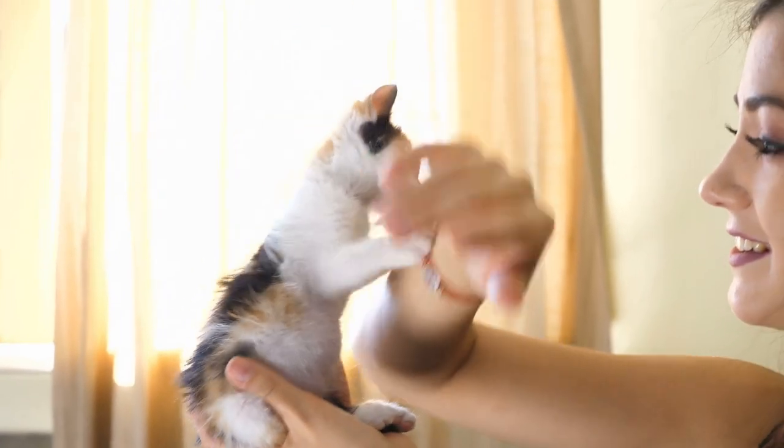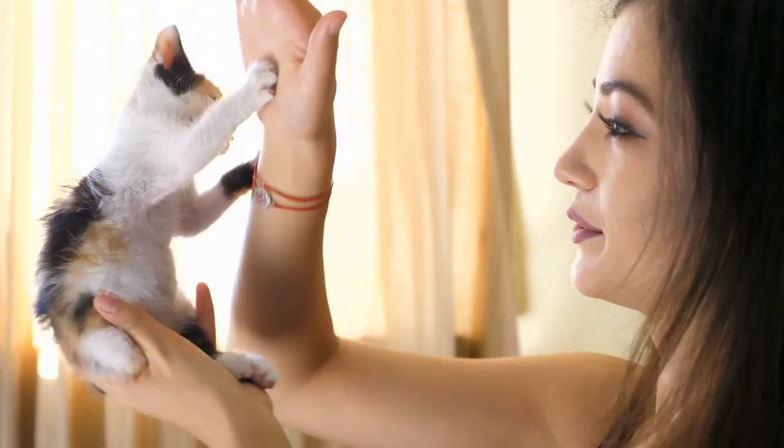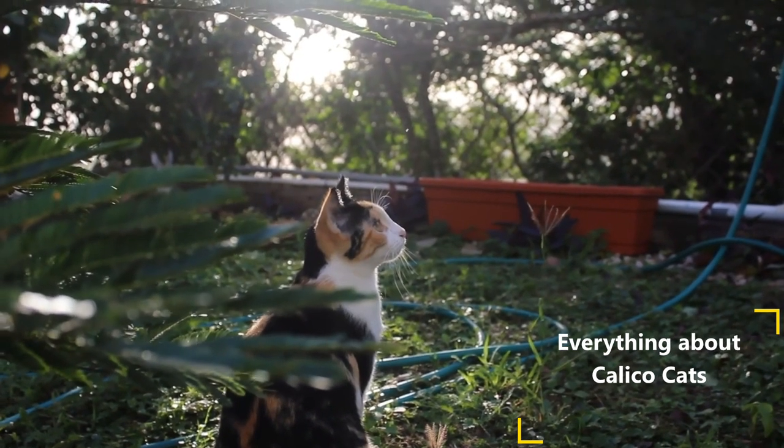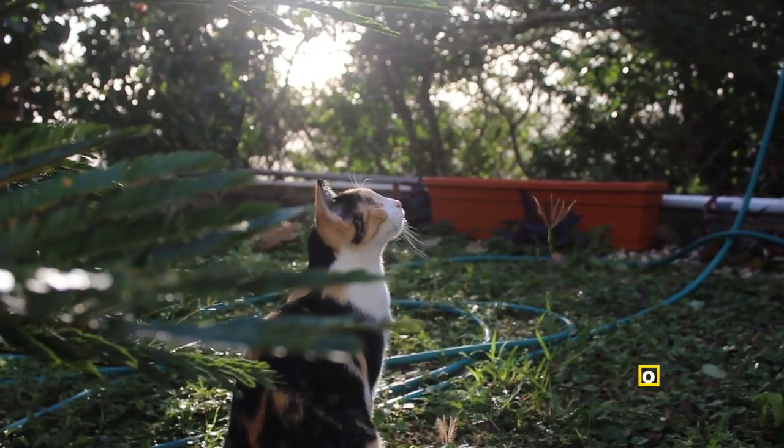Hi! In this video, you'll learn everything you need to know about calico cats, from genetics, different names across the world and fun facts, to a very beautiful and true story about how a calico cat saved a railway station from being closed.